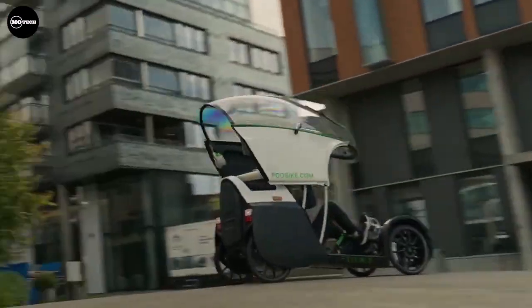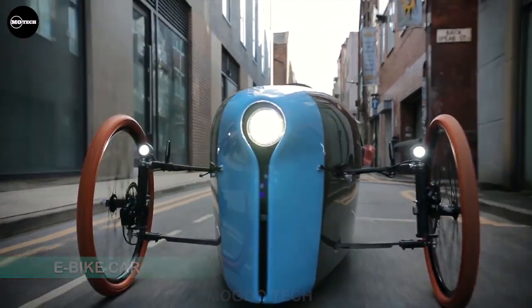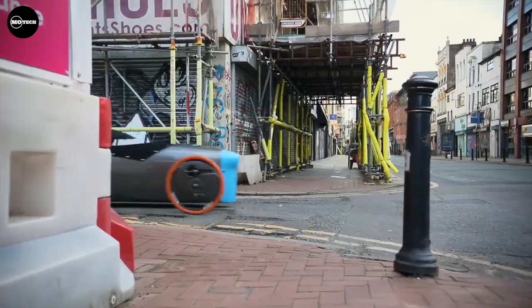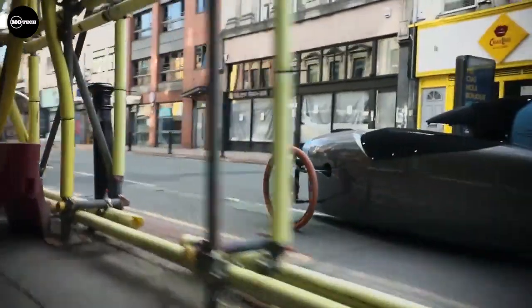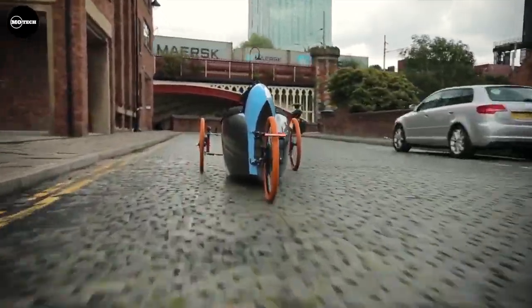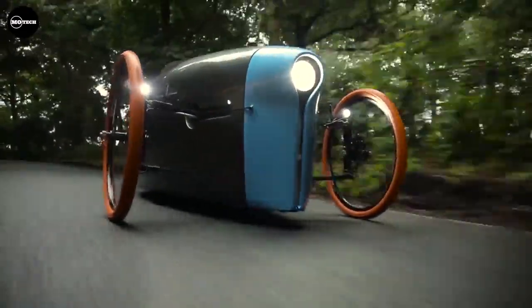Here are some of the best bicycle cars you should consider owning. Introducing the revolutionary e-bike car, brought to you by Northern Light Motors. This groundbreaking vehicle combines affordability, efficiency, and style like never before. Led by visionary CEO Graham Brown, a former automotive and digital designer with experience at prestigious companies such as Jaguar Land Rover, Bentley, and Dyson, Northern Light Motors has set out to redefine low-cost zero-emission transportation with a focus on sustainability.